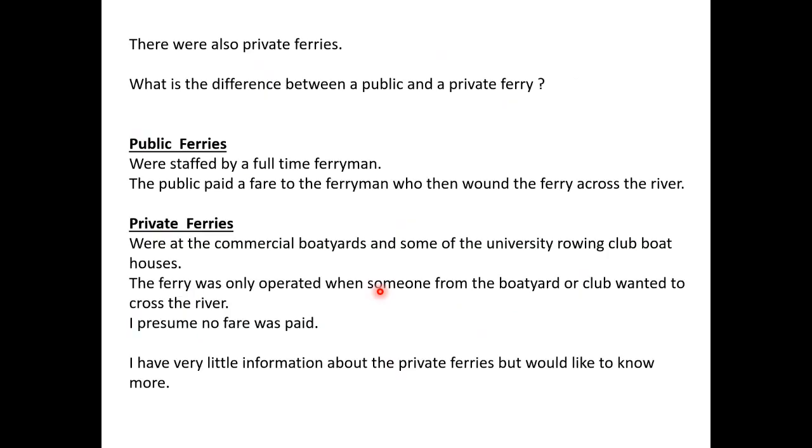There were public ferries and also private ferries. What is the difference? The public ferries were staffed by a full-time ferryman; the public paid a fare to the ferryman who would then wind the ferry across the river. Private ferries were at the commercial boat yards and some of the university rowing club boathouses, and were only operated when somebody from the boat yard or club wanted to cross. I presume no fare was paid. I'd like to know more about the private ferries, so if anybody has information, please let me know.